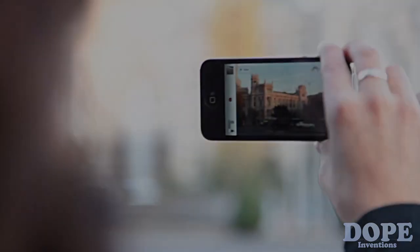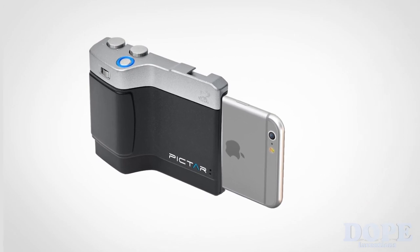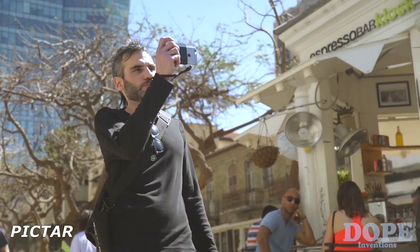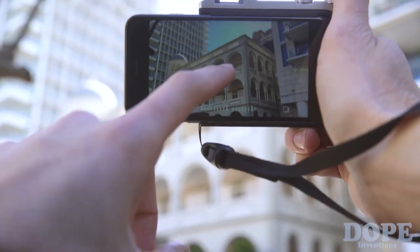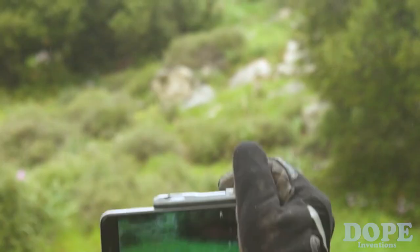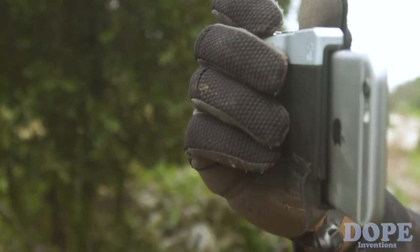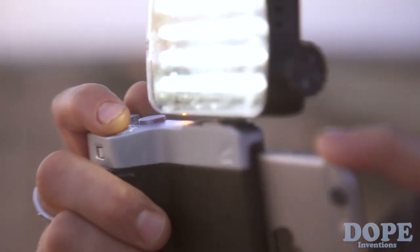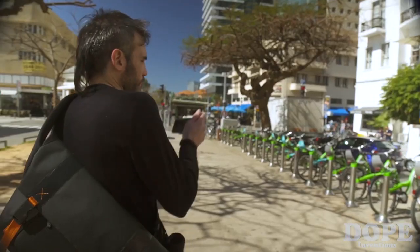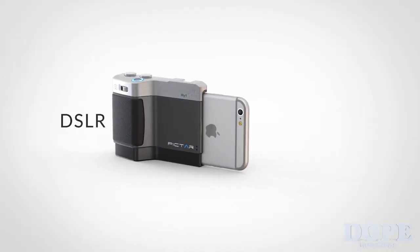Nine years ago the world of photography changed forever and since then it hasn't stopped for a second. This April we're returning to Kickstarter to drive it another step forward. Imagine total control over your iPhone's camera like never before with no less than five external buttons, just like a real DSLR. Imagine a more comfortable and safer grip for taking pictures one-handed even with gloves. Pictar — DSLR your iPhone.